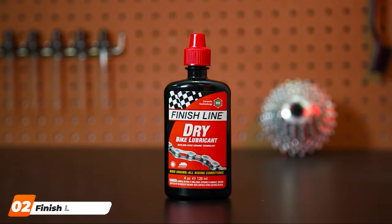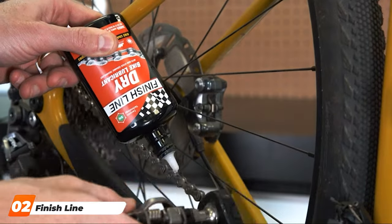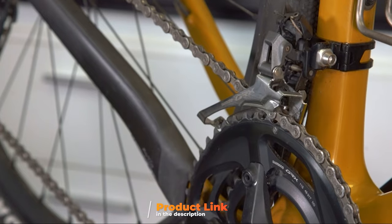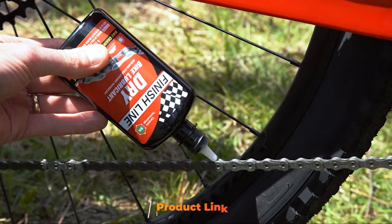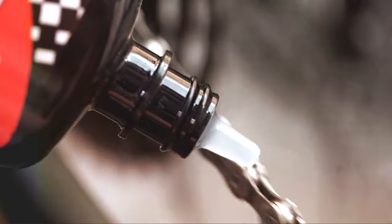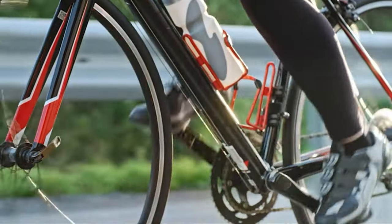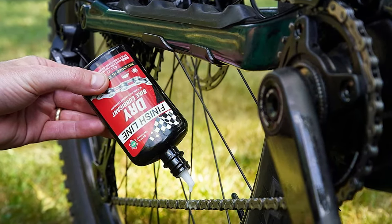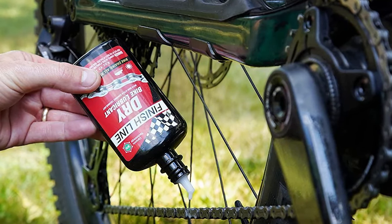At number 2, we explore the Finish Line Dry Bike Lubricant, a stalwart in the biking community renowned for its versatility and performance. The lubricant's advanced formula is engineered to work in extreme conditions, offering superior protection against wear and tear. Its synthetic oils, enhanced with Teflon fluoropolymer, create a sleek non-stick coating that significantly reduces friction. The easy-to-use bottle allows for precise application ensuring no drop is wasted, and its formulation is both environmentally friendly and biodegradable, making it a responsible choice for eco-conscious cyclists.